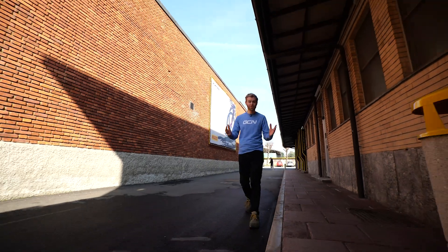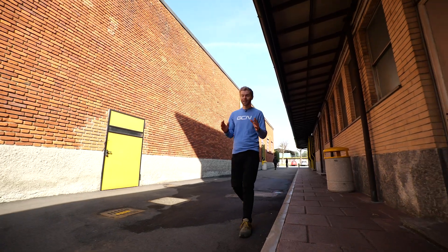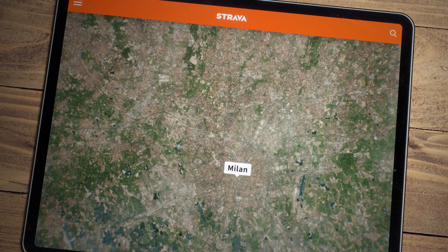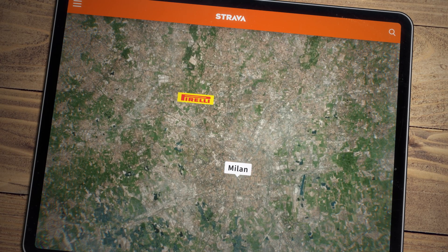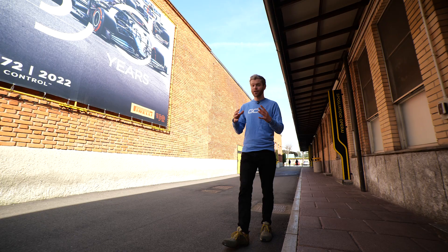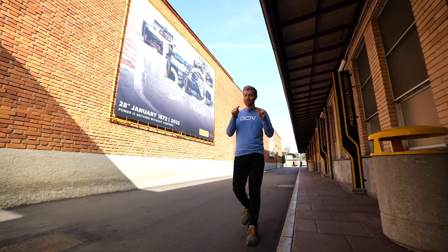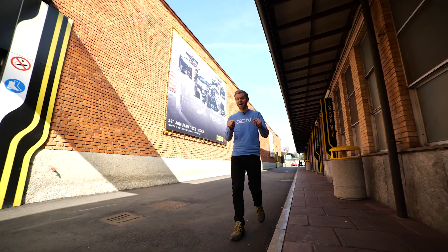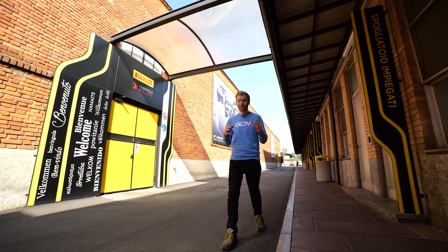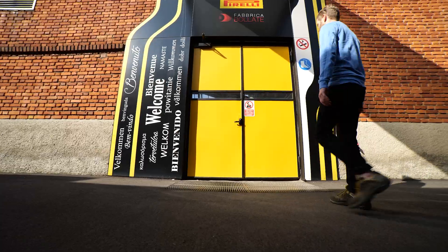Pirelli is over 152 years old and has sites all over the world. Their main HQ is in Milan, but just next to Milan is a small town called Biassono, where this factory is located. It was opened in the 1960s and first made rubber mats and automotive tires, but in 2020 it was converted into a bike tire factory. Through clever engineering and automation, it's able to still make bike tires here today and remain competitive.